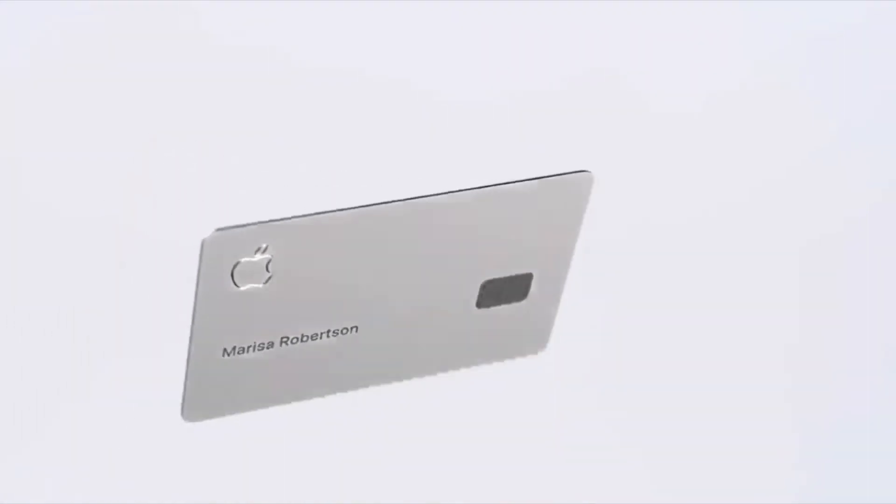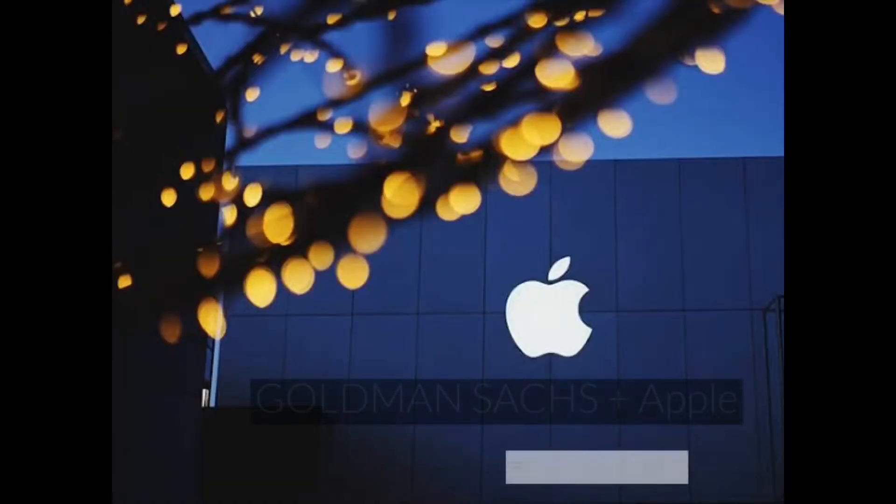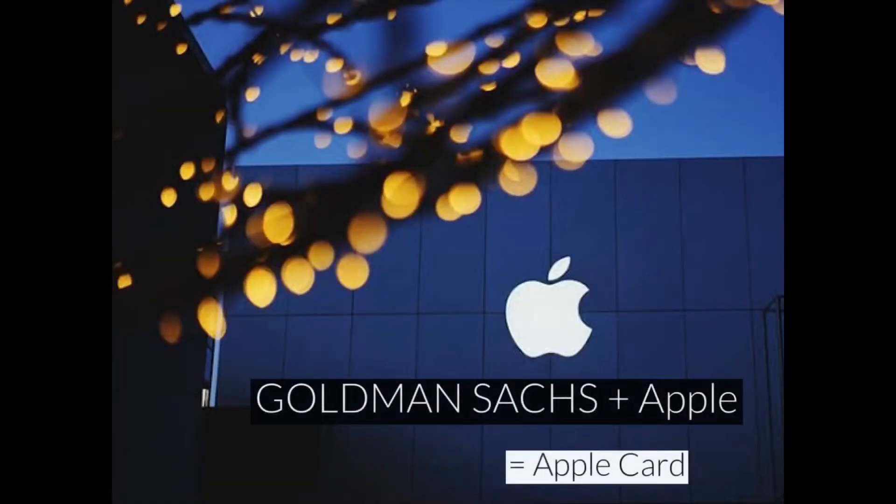Last night I watched the whole live stream of Apple's 2019 keynote and the only thing that mesmerized me and drove my attention was the Apple Card. This card is made up of titanium material, so no more plastic cards. It's a collaboration between Goldman Sachs and Apple, and together they've introduced a whole new way to pay.